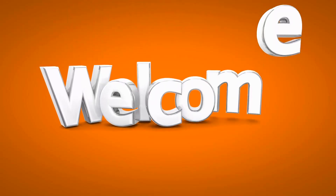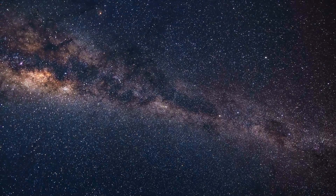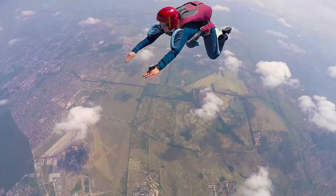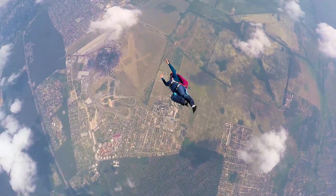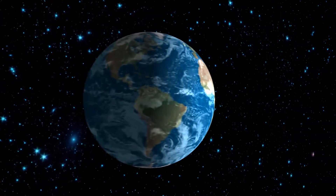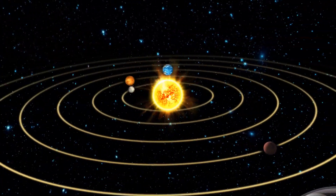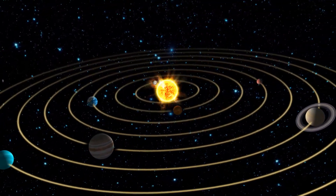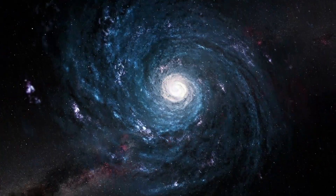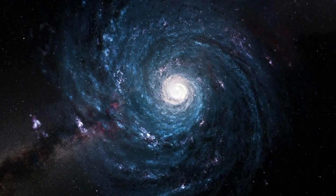Welcome back to the channel. Today we're going to explore something that holds everything in space together: gravity. You may have heard of gravity before — it's the force that keeps us grounded here on Earth. But did you know that gravity is also responsible for keeping everything in the solar system, and even the entire Milky Way galaxy, in place? So, what exactly is gravity, and how does it shape the way everything moves in space? Let's find out.